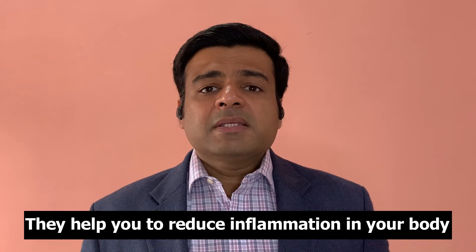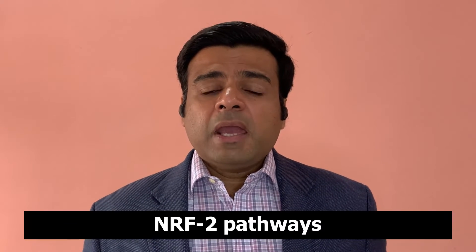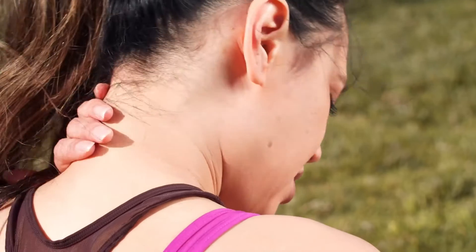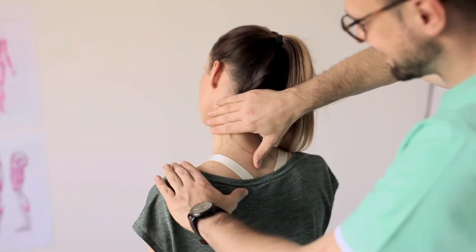When you do intermittent fasting, your body is forced to burn fats to make energy. In that process, it produces fatty acids as well as ketones. These fatty acids and ketones have several health benefits. The biggest is that they help reduce inflammation in your body. They also affect certain chemical pathways called NRF2 pathways and SIRT gene pathways, which are responsible for reducing inflammation. This leads to improvement in autoimmune diseases like Hashimoto's and rheumatoid arthritis, as well as chronic pain issues.